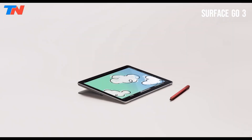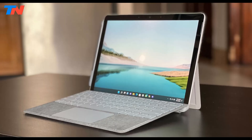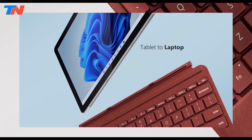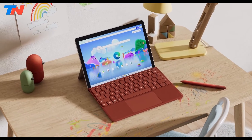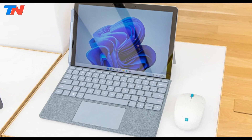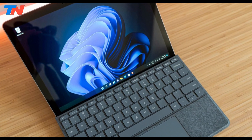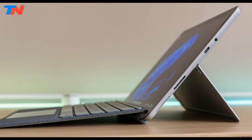The Microsoft Surface Go 3 is a compact, lightweight 2-in-1 Windows tablet that offers flexibility for daily tasks, schoolwork, and entertainment. It features a 10.5-inch PixelSense touchscreen display with a resolution of 1920x1280 pixels, making it suitable for a variety of uses from web browsing to video conferencing. Powered by a dual-core Intel Pentium Gold 6500Y processor and Intel UHD Graphics 615 GPU, the device is designed for basic productivity tasks. The base model includes 4GB of RAM and 64GB of eMMC storage, with the option to expand storage via a microSDXC card reader.